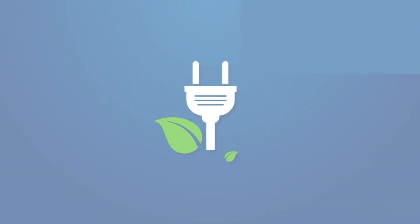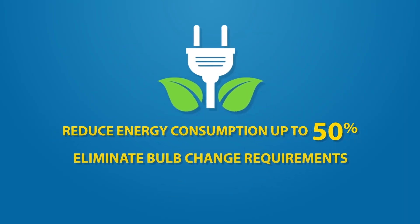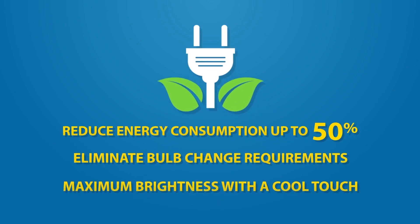You will also reduce energy consumption up to 50%, eliminate bulb change requirements and enjoy a cooler, more comfortable room with this high intensity, true bright light.